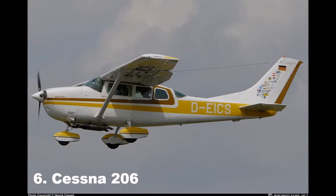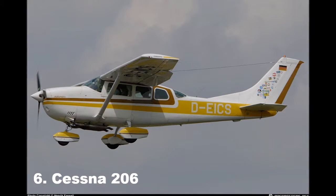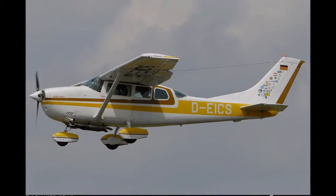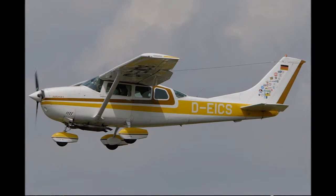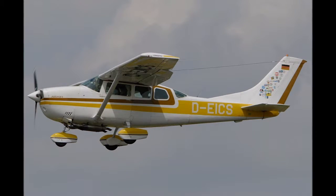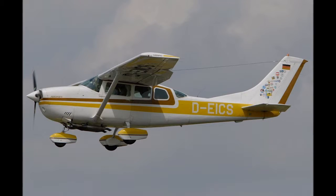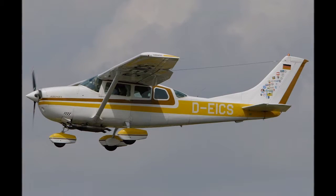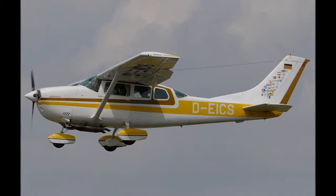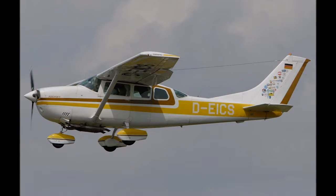Known as the Super Skywagon, Skywagon, Stationair, and Super Skylane, the Cessna 206 is a single-engine general aviation aircraft used in commercial air service or for personal use. Originally developed from the retractable-gear Cessna 210, it was introduced in 1962 by Cessna and has been continuously in production ever since.